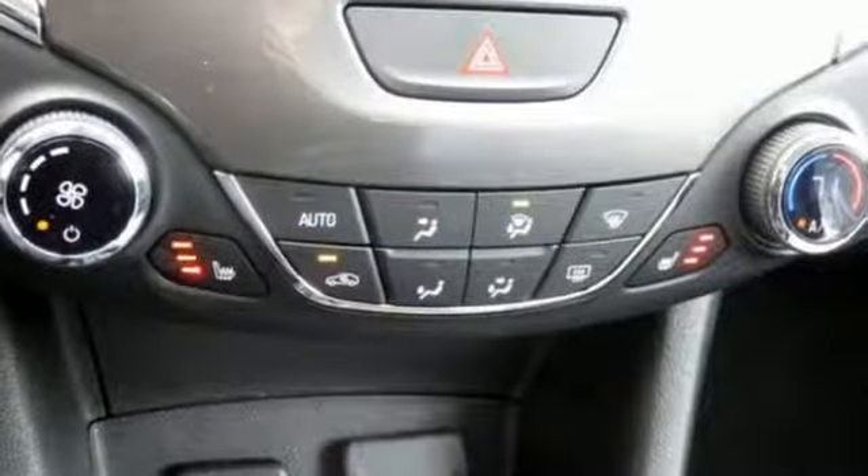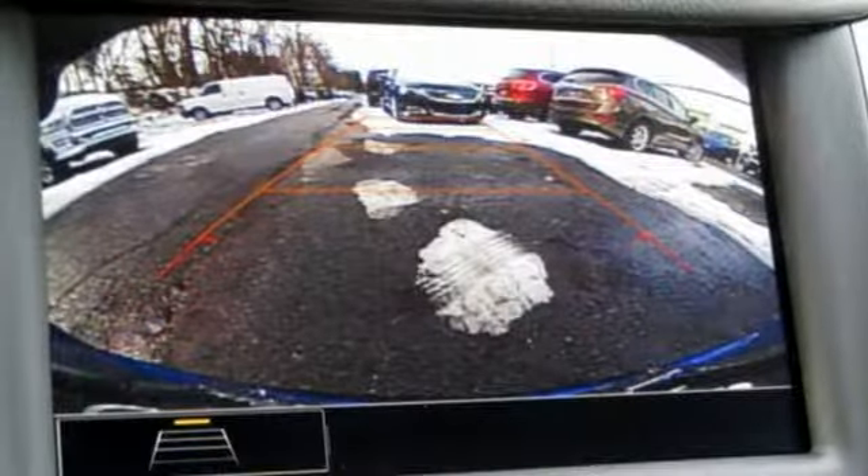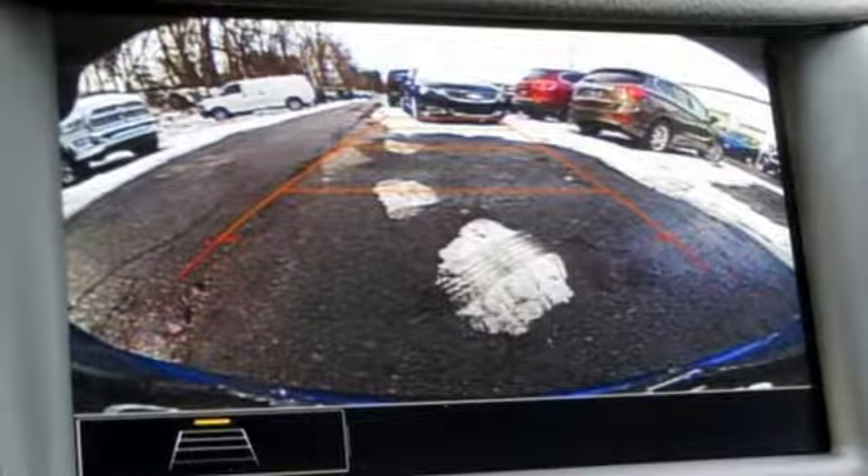Turbo inline four-cylinder engine, aluminum wheels, gas pressurized shocks, and automatic transmission. Hurry in today for a test drive.